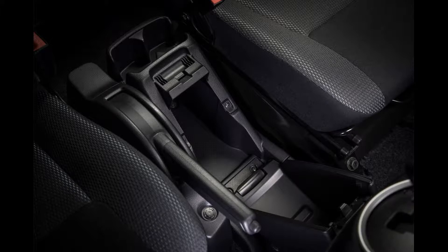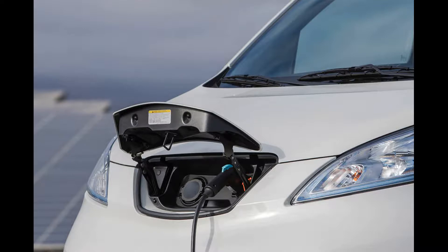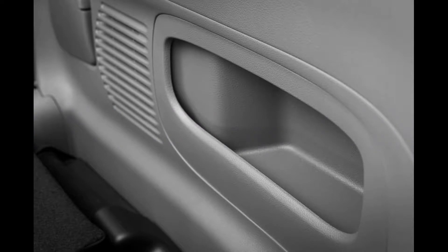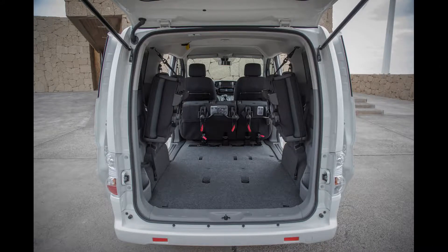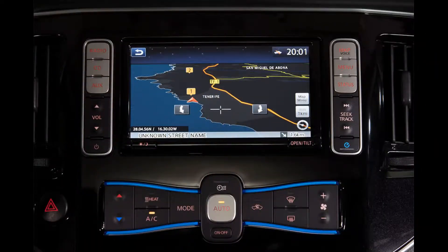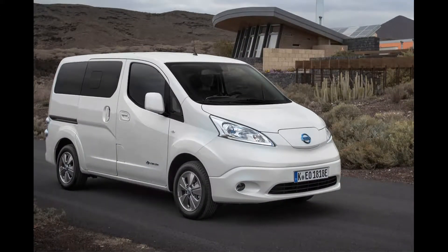The Evalia is ostensibly an electrically powered take on the commercial-convert people mover — a zero-emissions alternative to a Ford Grand Tourneo Connect or Citroën Berlingo. It hasn't been through a renewal process as thorough as the Leaf, so its 107bhp electric motor, chassis and suspension stay more or less as they were. But the big news is the inclusion of a new 40kWh drive battery replacing the old 24kWh one. It fits into the same space and delivers a 60% improvement in range — rising to 174 miles on the NEDC test cycle or 125 miles on the new WLTP combined measure.